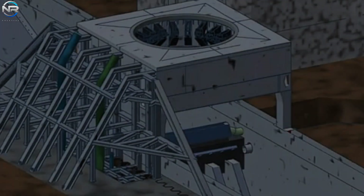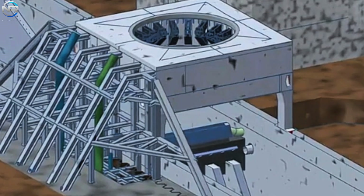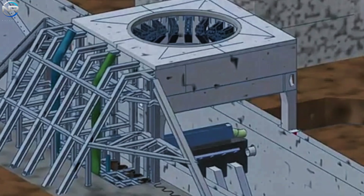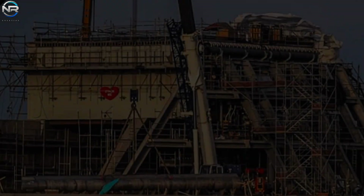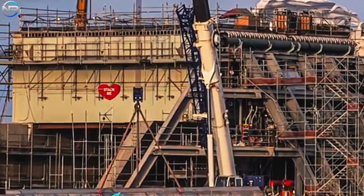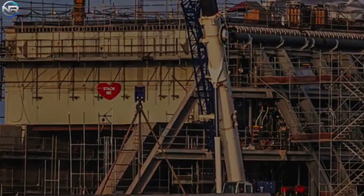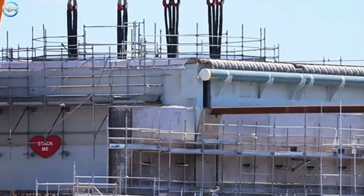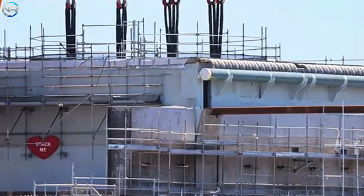This would help SpaceX maintain its launch schedule. Additionally, the OLM design on Pad B has changed — it no longer has the traditional six fixed legs and support table, and the thruster QD system is now separated into its own structure. These adjustments reflect the shift toward a more modular and maintainable design. Overall, Pad B's structure now resembles a transport bay, simplifying maintenance and operations between launches.